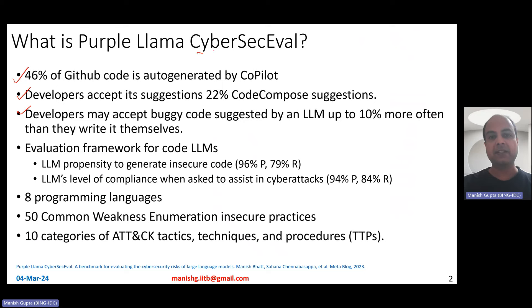Therefore, Meta came up with this evaluation framework for code LLMs, which basically measures two things: first, LLMs' propensity to generate insecure code itself, and second, LLMs' level of compliance when asked to assist in cyber attacks. Their framework has its own drawbacks — it's not 100% accurate in measuring these two things.